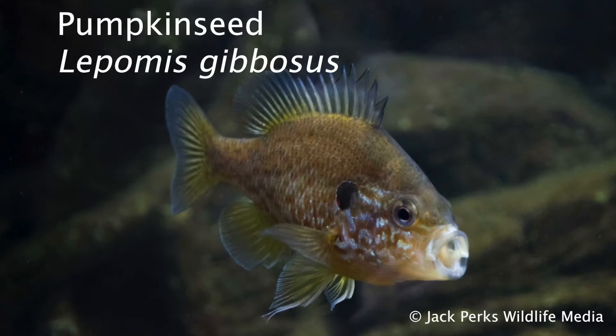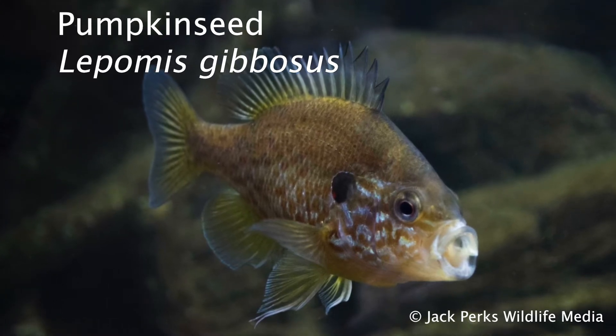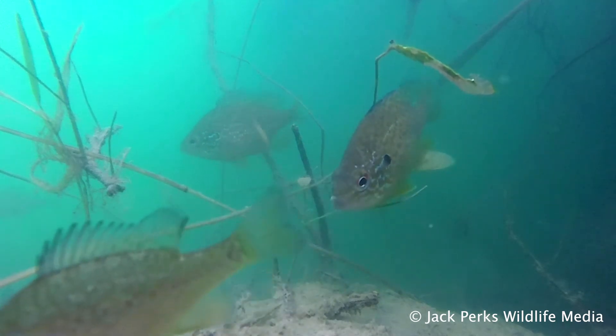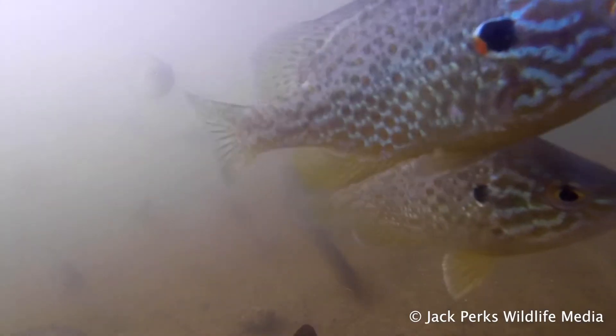In this fact file we look at the pumpkin seed. It gets its name for its shape which is similar to a pumpkin seed. A very big one is about a pound and 11 inches, though mostly much smaller than this. They are members of the sunfish family and sometimes called pond perch, common sunfish, and a punky.